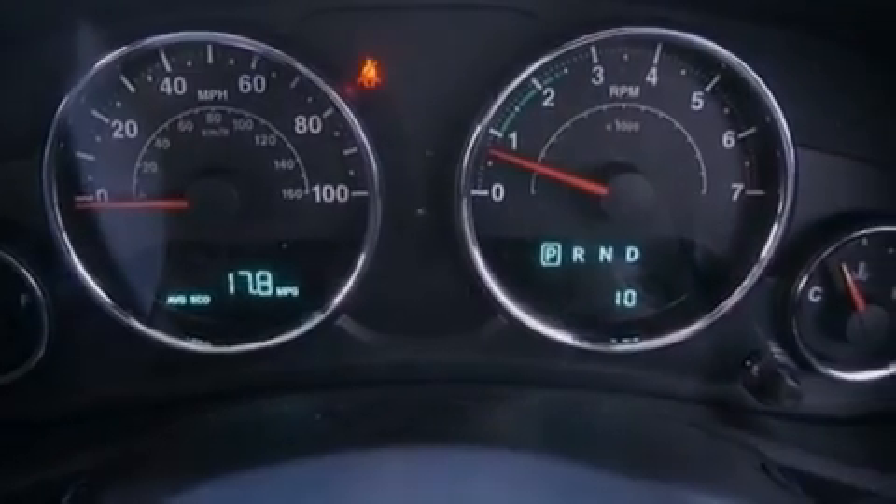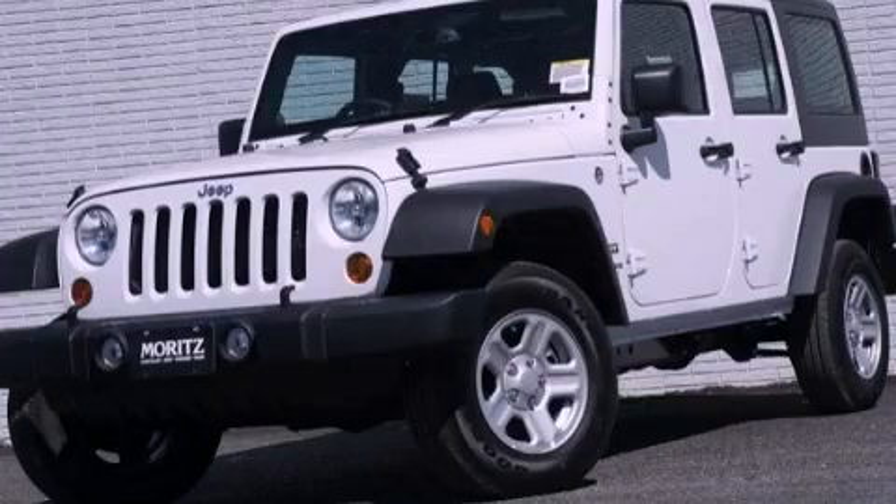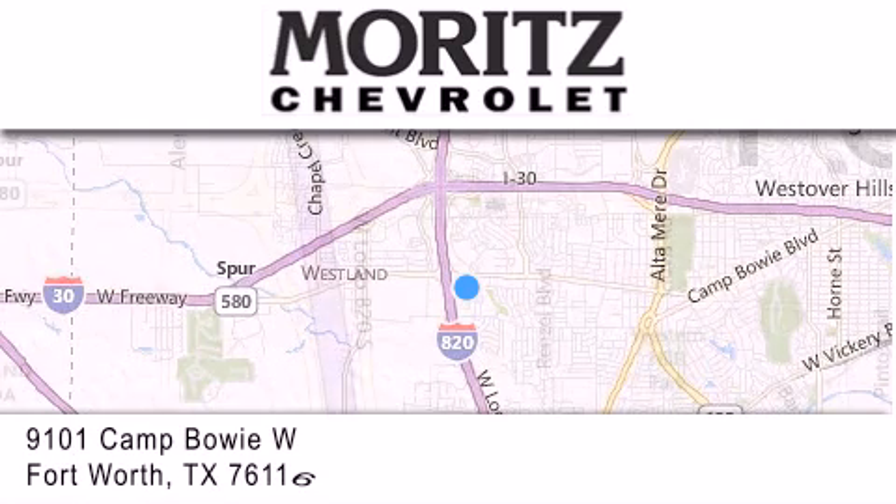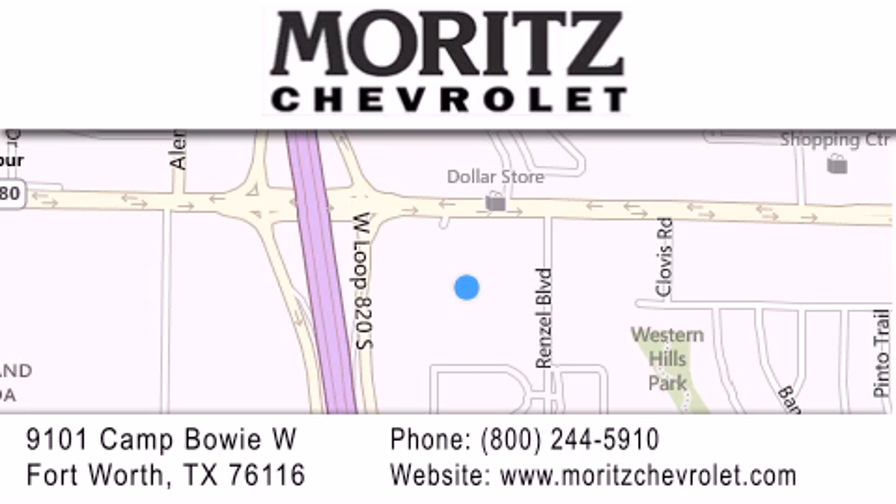Contact us today to schedule your opportunity to see this automobile in person. Thank you for considering Moritz Chevrolet for your next luxury vehicle. If you have any questions, please visit our website, give us a call, or stop by our dealership located at 9101 Camp Bowie West in Fort Worth.